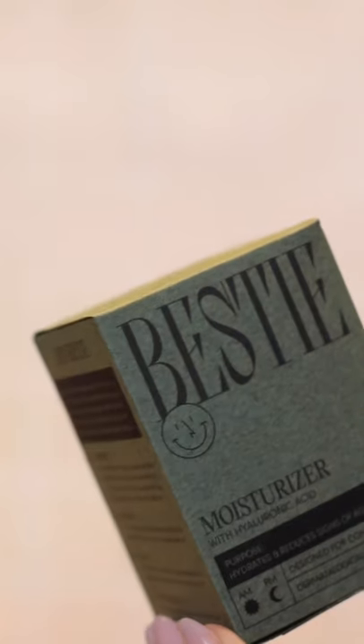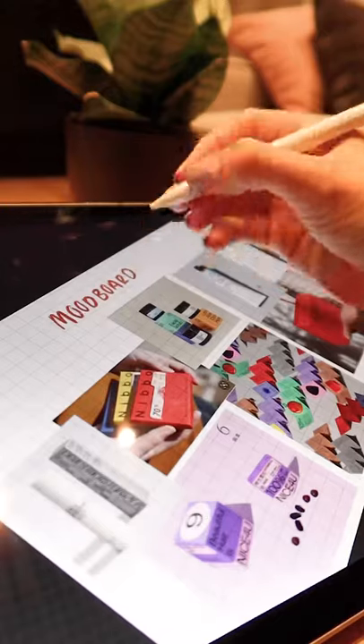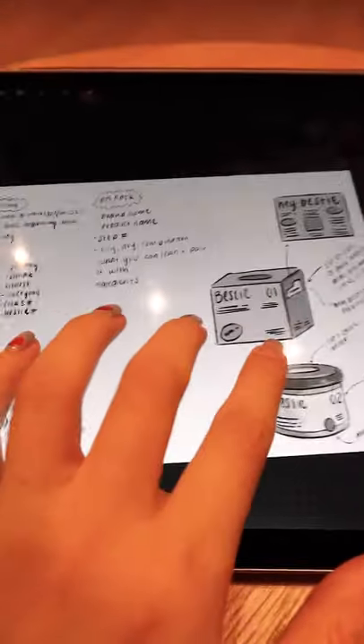I'm a graphic designer, and here's how I design this skincare brand called Bestie. First, I start by mood boarding and researching, so I'll plan out the target audience, the brand personalities, and explore a few different brand names.